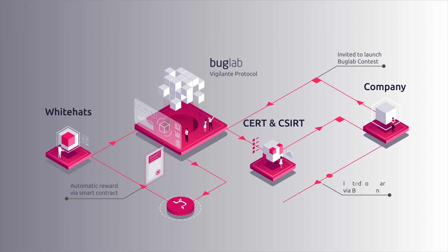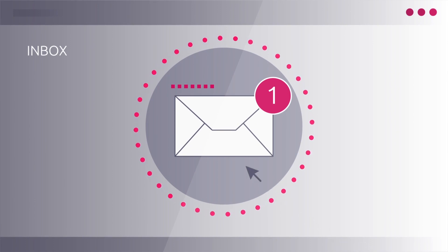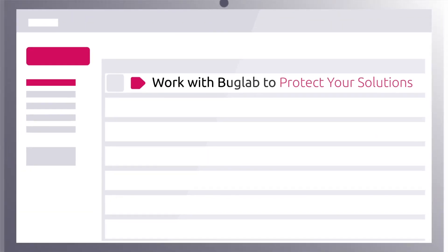Once the company fixes the identified vulnerabilities, the White Hat is automatically rewarded using a smart contract with BGL tokens from the Vigilante Protocol Reserve. The companies are also invited to directly reward the White Hat and launch a BugLab contest to take precautions against further potential data breaches.